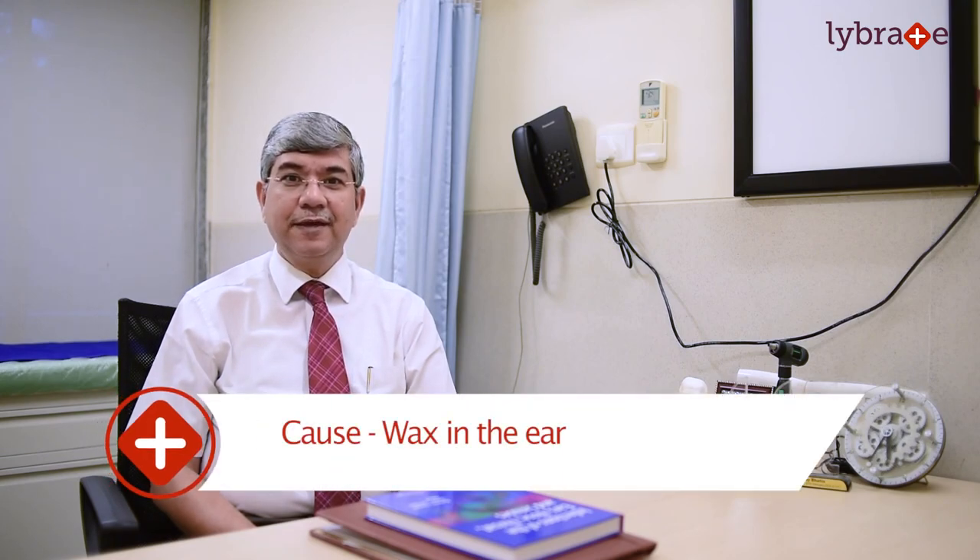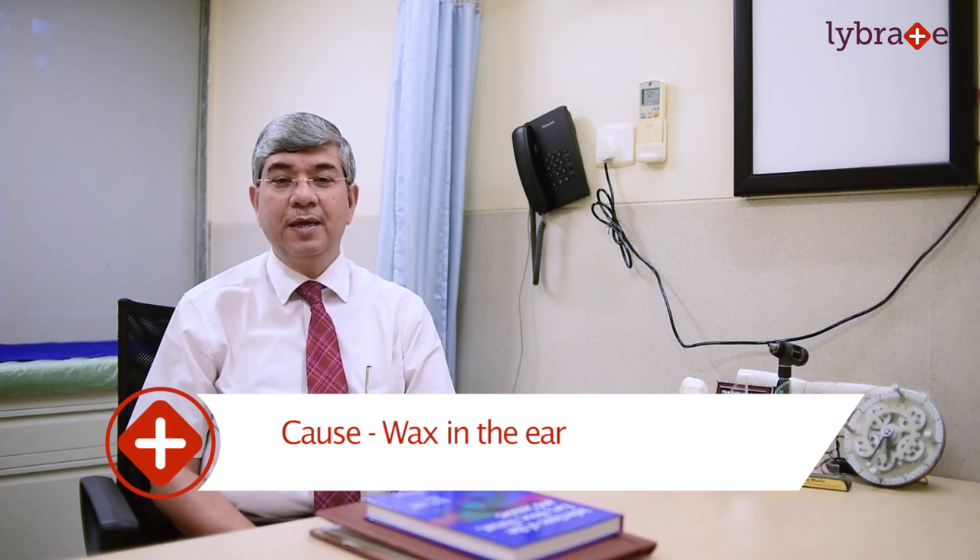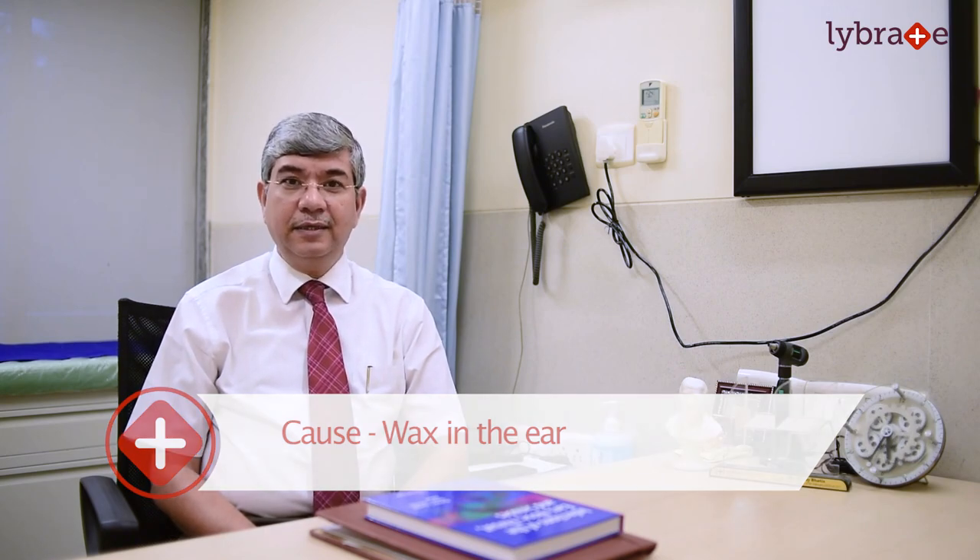Most commonly, people think that a blocked ear and poor hearing is due to wax. Wax in the ear is just the basic secretion which has antiseptic properties of the external auditory canal, and it does cause blockage of the ear and decreased hearing. One of the commonest causes of accumulation is a small canal or habitual use of ear buds. We do not advocate use of ear buds to remove the wax because it tends to push the wax inward towards the tympanic membrane. The best way to remove the wax is to meet your ENT surgeon. We give wax solvents to make the wax soft, and it can be removed by suction, irrigation, or by probing it out.